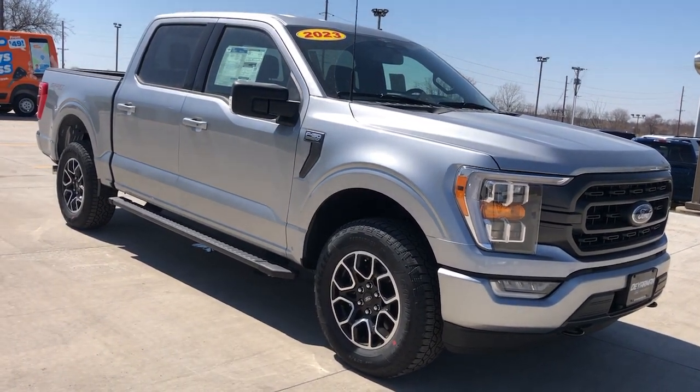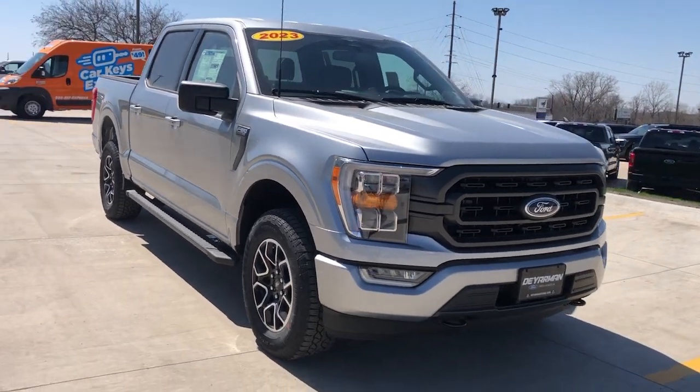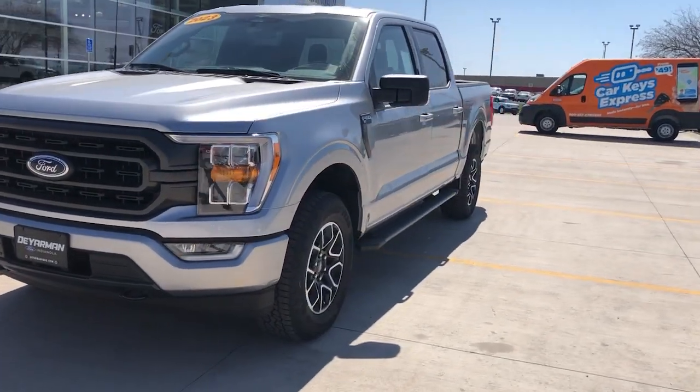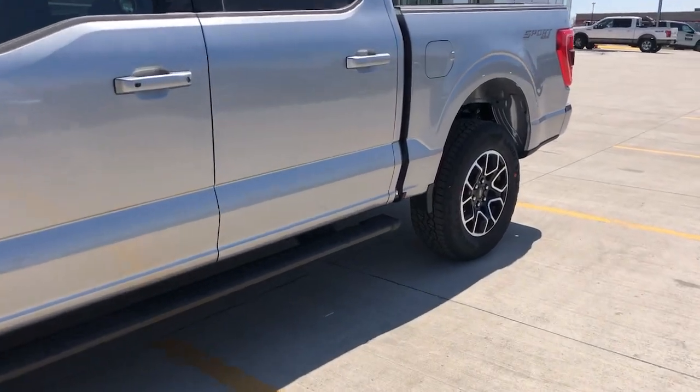Introducing the 2023 Ford F-150 — a hard-working, light-duty, full-size pickup that leverages high-strength steel and military-grade aluminum alloy to bring you class-leading payload and towing capabilities.